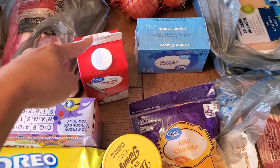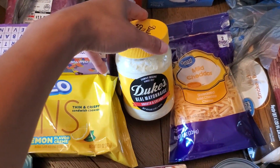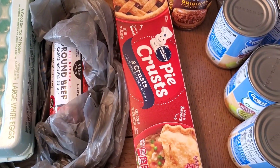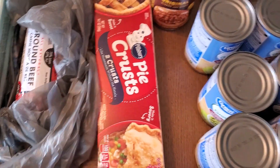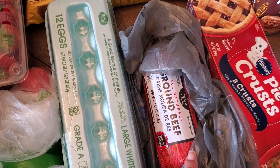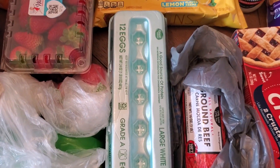Some heavy whipping cream for the carbonara, some Duke's mayonnaise, a package of pie crust for the chicken pot pie, and one pound of ground beef — this will be for the sloppy joes.